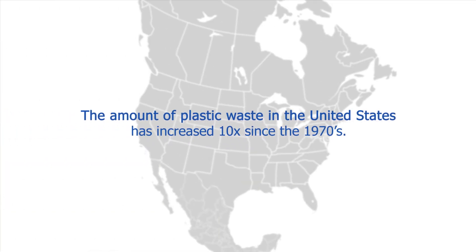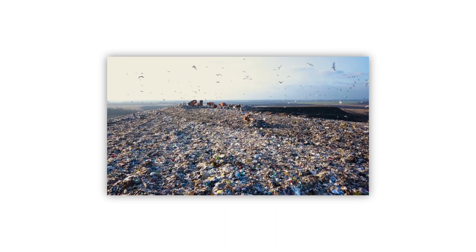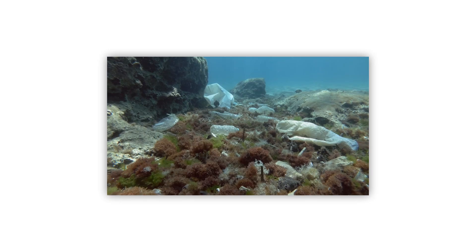The amount of plastic waste in the U.S. has increased tenfold since the 1970s, leading to overflowing landfills and pollution in the oceans, while recycling rates have remained low.